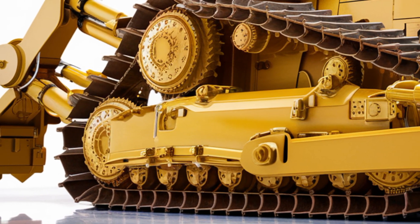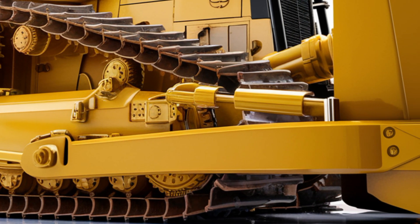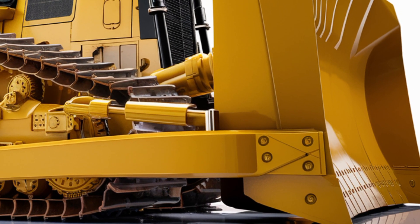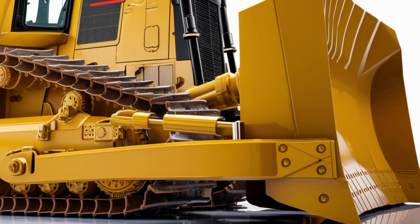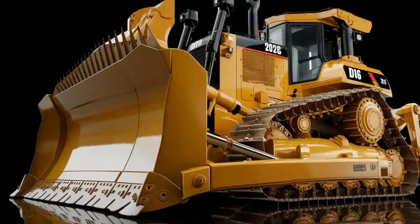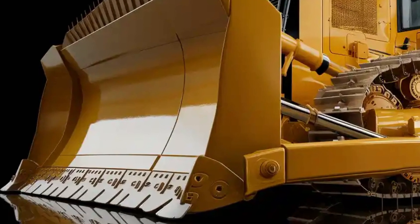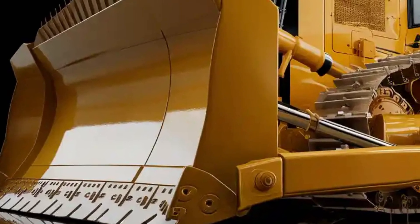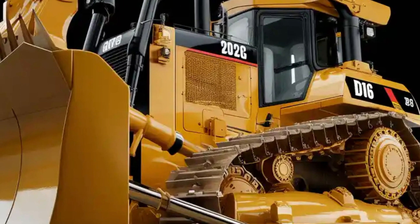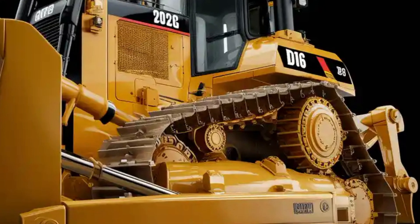Starting with the exterior, the 2026 Caterpillar D16 makes an immediate impression with its sheer size. Standing taller, longer and wider than the D12, the D16 looks like a steel fortress on tracks. The iconic Caterpillar yellow paint is bold and commanding, accented with rugged black finishes that highlight its industrial toughness. The front blade is colossal, engineered to move an incredible amount of earth in a single pass, with reinforced edges designed for cutting through rock, clay and gravel with ease.